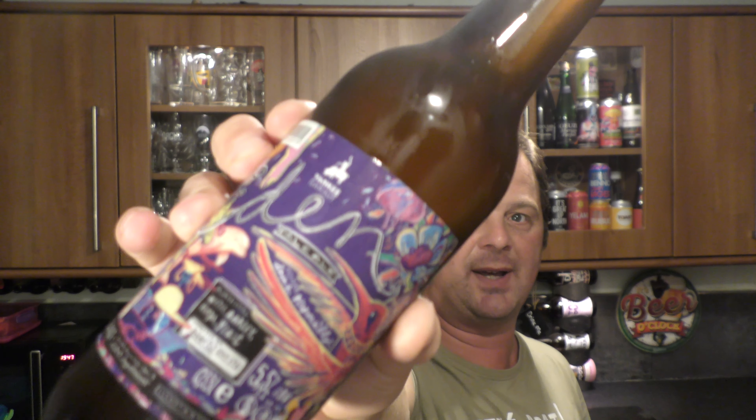It's beer o'clock on Real Ale Craft Beer. Today we've got a beer from Yankee and Kraut. It's a bottle of the Eden Pale Ale coming in at 5.5% ABV.